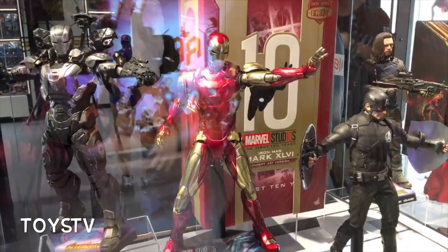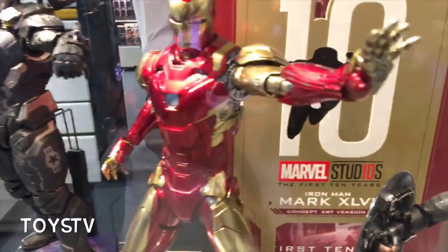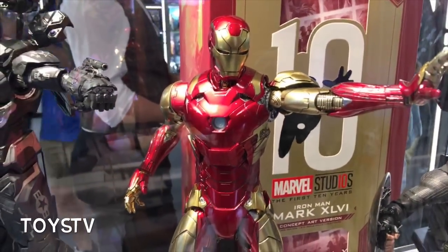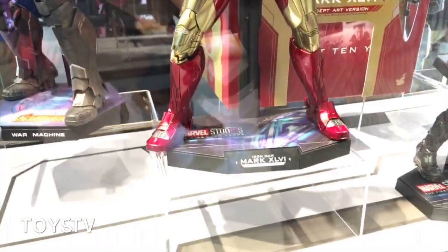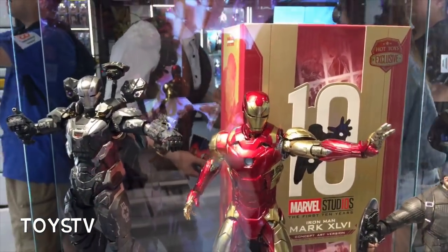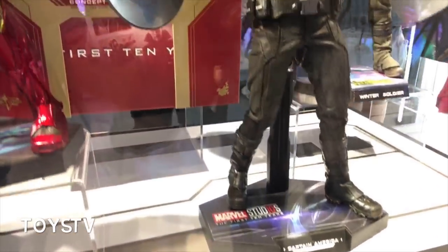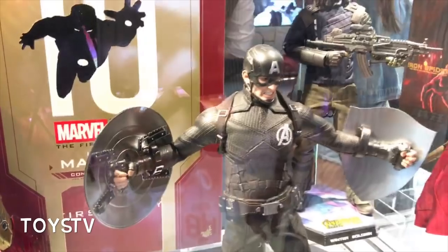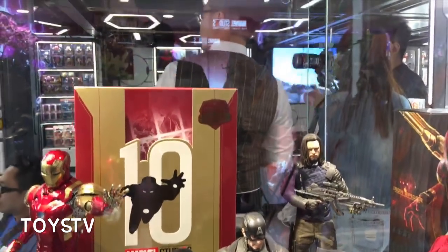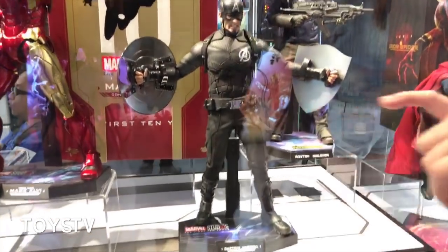There have been quite a few photos of the Diecast Concept Art Mark 46 circulating, mainly from China. You can see in this professional lighting how vibrant and sharp this figure looks in real life. Moving a little further down is the Captain America Concept Art version — a lot of people are looking forward to this figure; it could be one of the best Captain America figures. It has the iconic shield on both hands.